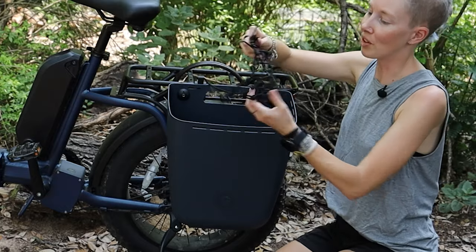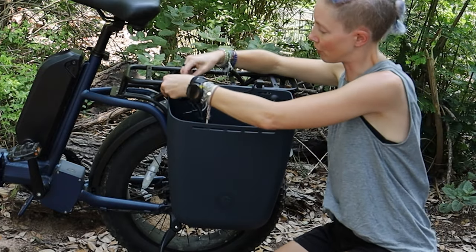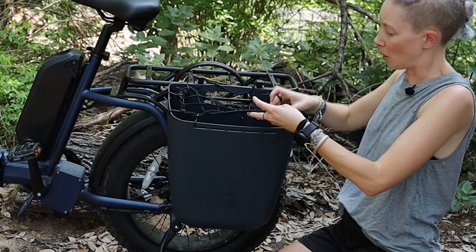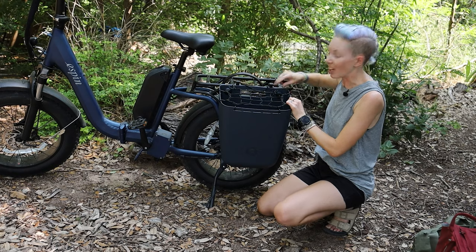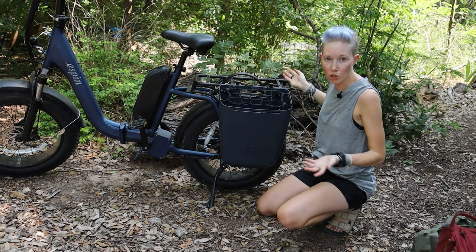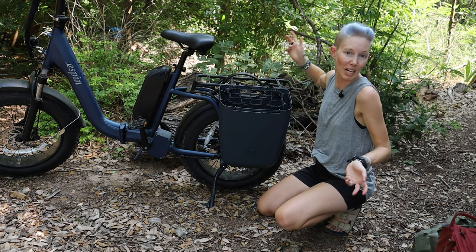It also comes with this cool bungee thing which fits right on the top if you're putting in some loose stuff — jackets, a backpack, supplies for the swimming hole, extra clothes, a few groceries, big bulky items. This will help keep them from just popping out if you hit a bump.